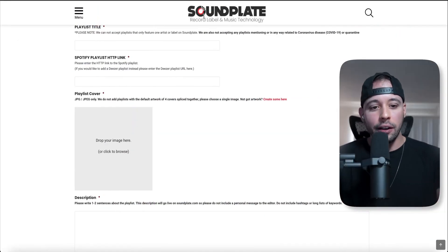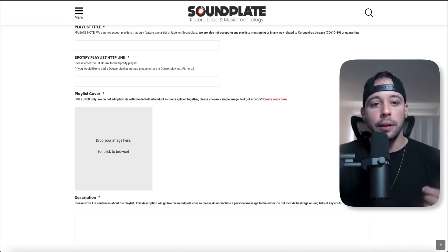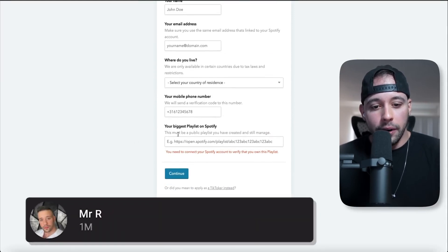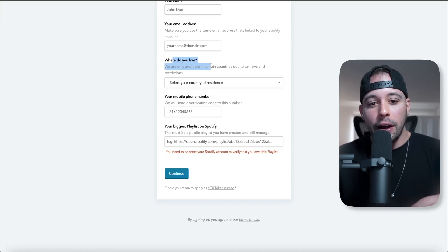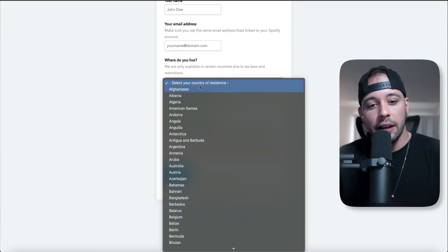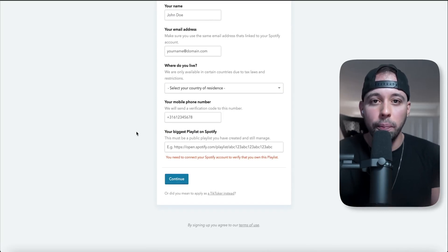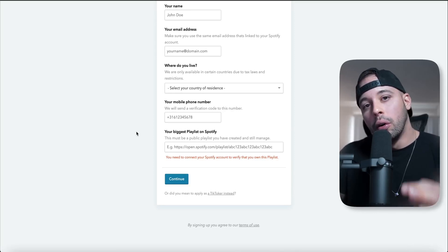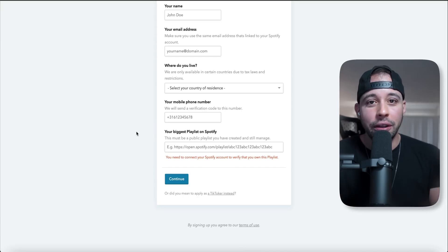Now let's say you've done that. You've either used soundplate.com or the free method to generate your first 1k followers on your playlist. Go back to playlistpush.com and click Become a Curator. It's going to ask for your name, email address, where you live, your mobile phone number, and your biggest playlist on Spotify. If you try to add a playlist that doesn't have at least 1,000 followers, they're going to reject you straight away. They accept all countries — anyone can do this from anywhere in the world. Add your details and the link to your Spotify playlist, then click Continue. They'll check your playlist, and after they see that you have 1k followers, they will accept your account and you can start listening to music and reviewing songs for $12 each. Remember, you only have to do this once. After you're set up with playlistpush.com, you can do this every single day. This can become your full-time income.